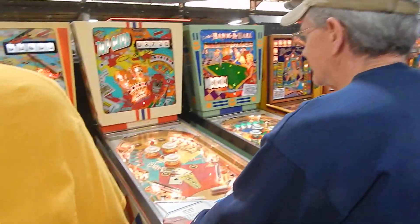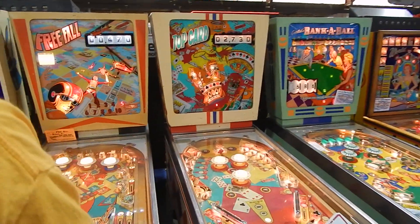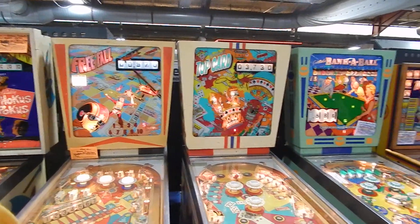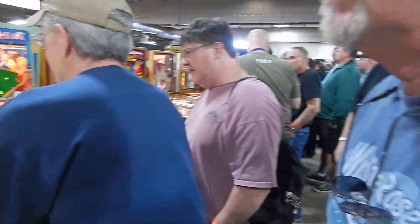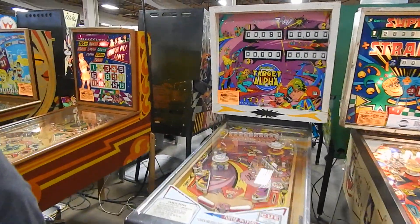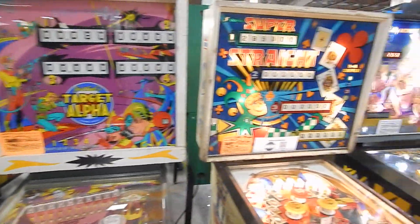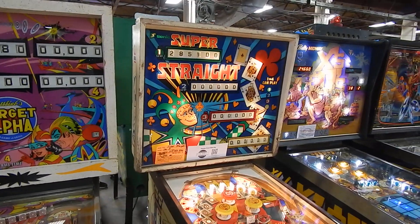All right, so we're taking a look at these two games. As soon as Frank comes back I'm gonna pick up this video. I'm gonna take a short little walk down here. There are a lot of EMs over here — Target Alpha, there's a Sonic game.